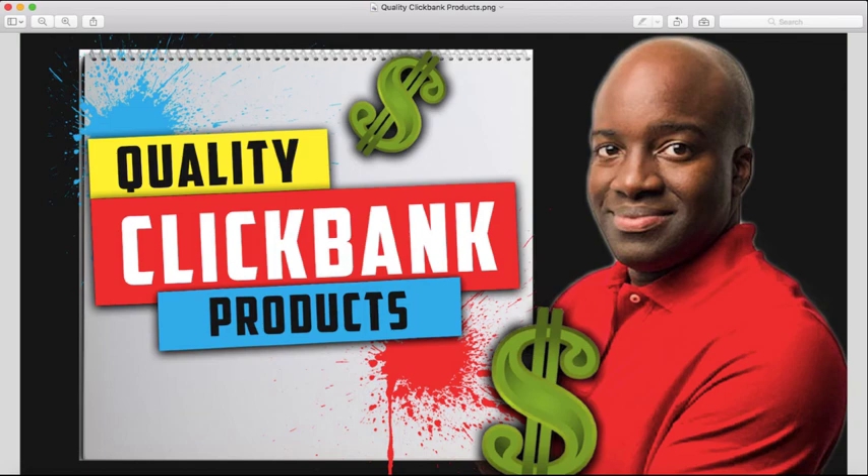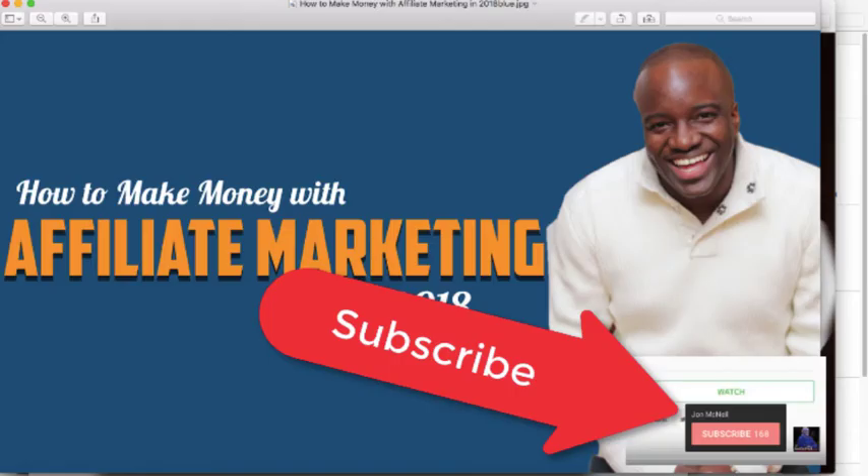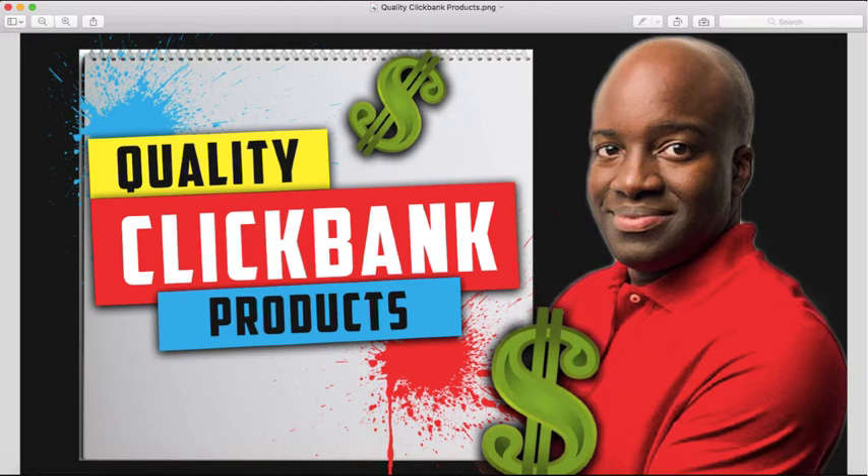What's up guys? This is John from johnmcneil.com and today in this video I'm going to be teaching you exactly how to find quality ClickBank products and how to start promoting those products. My name is John McNeil and on this channel we teach you all about affiliate marketing and making money from home. If that interests you, subscribe to the channel and click the bell icon so you're notified every time I release a new video. Let's jump into this video right now.